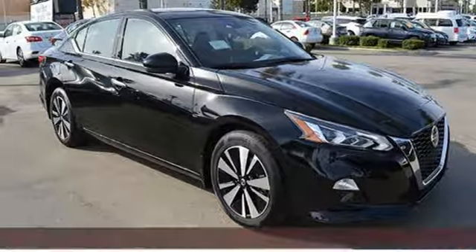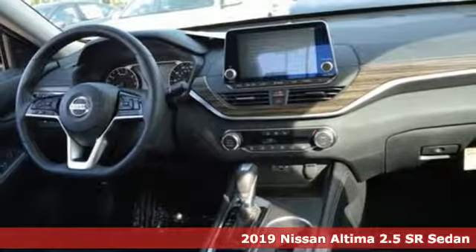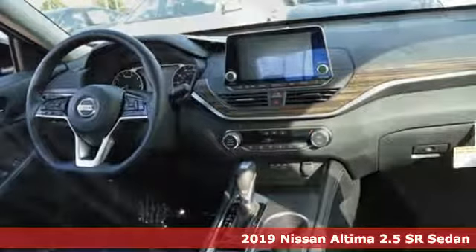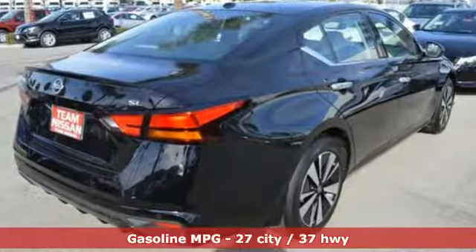Here's a new 2019 Nissan Altima. Add a little extra to the ordinary with the Altima. It's built to accentuate everything you love and need about driving. You'll look forward to every drive with features like these.